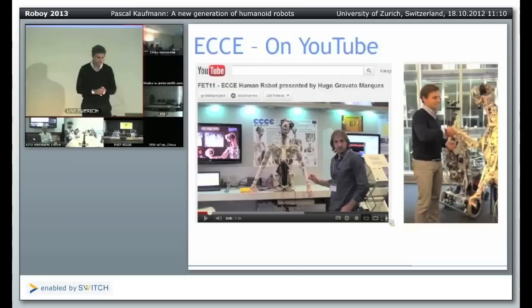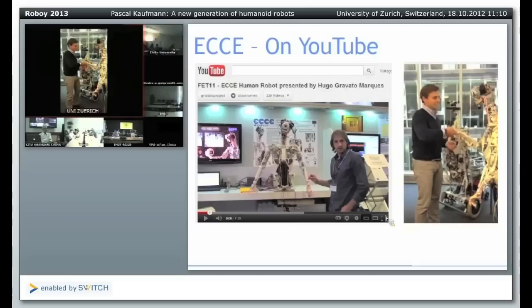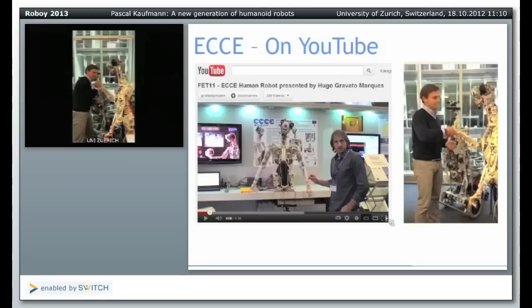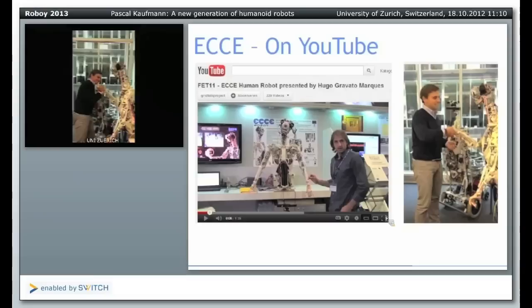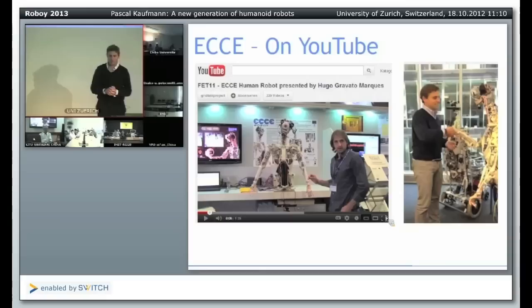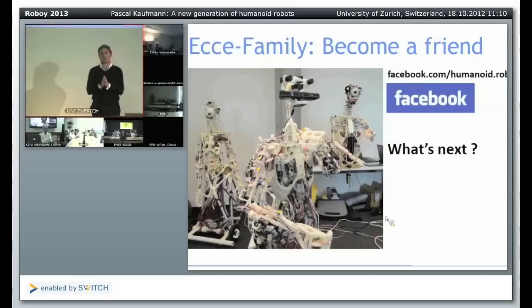I'll show you another video from just two or three weeks ago — I arm wrestled with one of these Ecce robots. You can see these motors are quite powerful. It's not so easy to beat this Ecce robot. It is surprising how strong they are, and it is really biologically plausible: when you touch the arm, the entire body shakes and moves. This is actually what natural behavior is about.